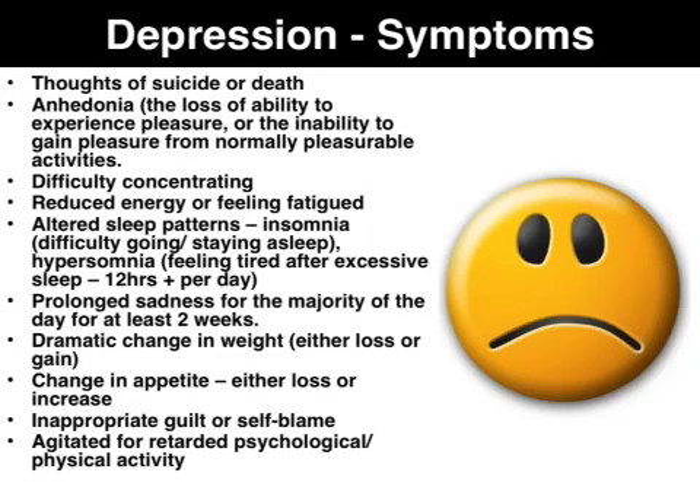Depression is an illness that involves the mood, body and thoughts, and it affects the way a patient sleeps, eats, and feels about themselves to the point where they simply can't pull themselves out of it. Without treatment they'll have recurring symptoms such as many of the ones listed on this slide.